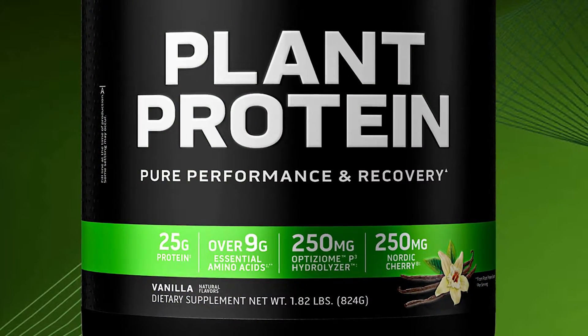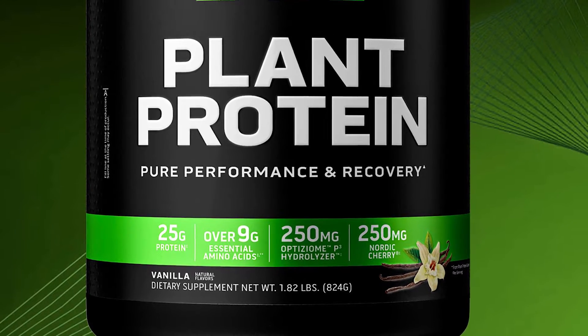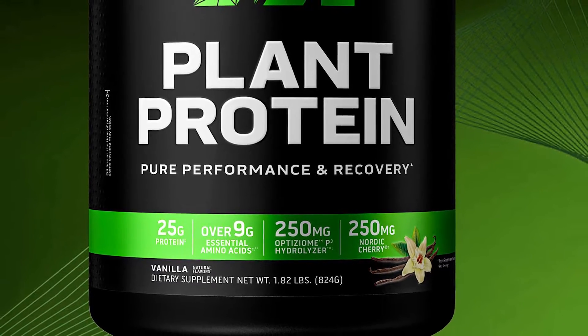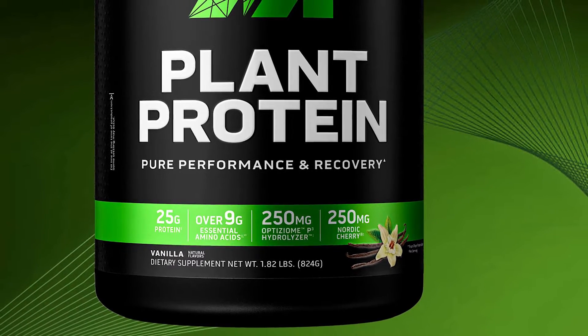Being the usually advanced brand it is, MuscleTech hasn't just brought together a few vegan-friendly sources for a high-protein shake. The nutrition is, of course, a primary component, with each serving providing 25 grams of protein — not the more common 20 grams.